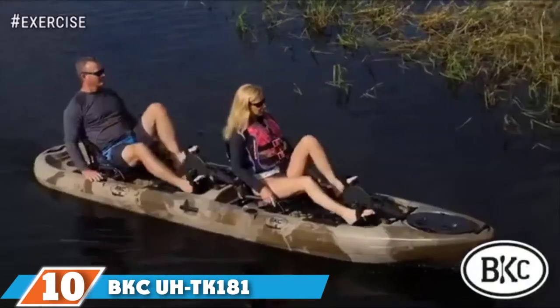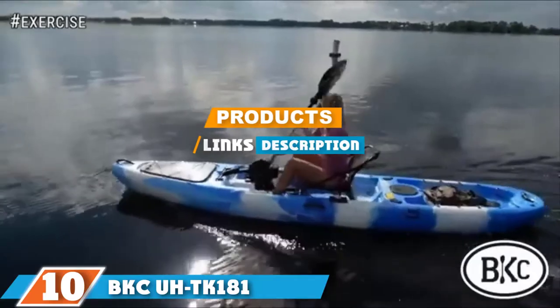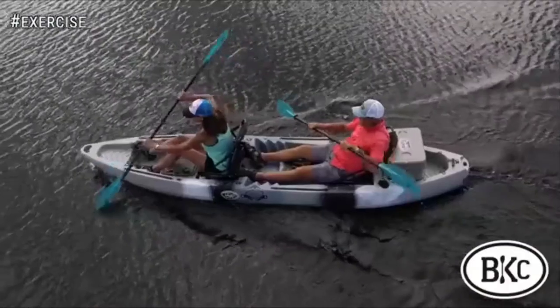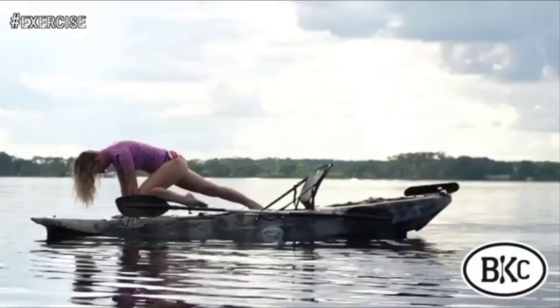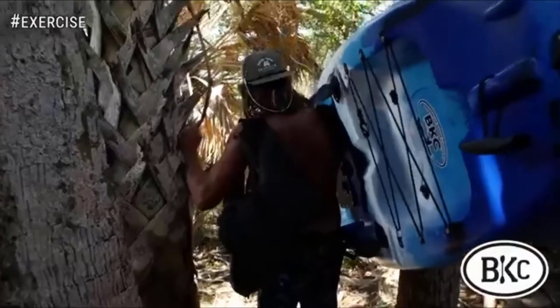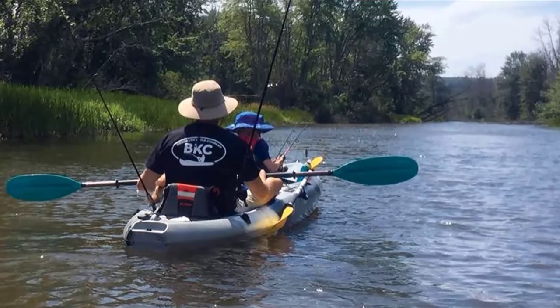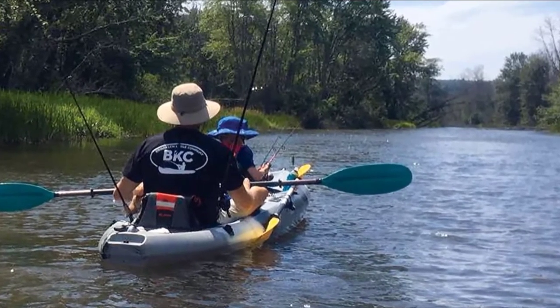At the 10th position of our list, we have the BKC UH TK-181 Tandem Fishing Kayak. Equipped with seven rod holders, two padded seats, and a lot of storage, the BKC UH TK-181 is the best fishing kayak if you are after a more luxurious experience. It is an awesome tandem kayak that handles flat water but also holds its own in chop and surf. With over 12 feet in length and 34 inches in width, the BKC UH TK-181 sit-on-top kayak offers very decent speed on the water, and thanks to its shape, the stability is very good too.